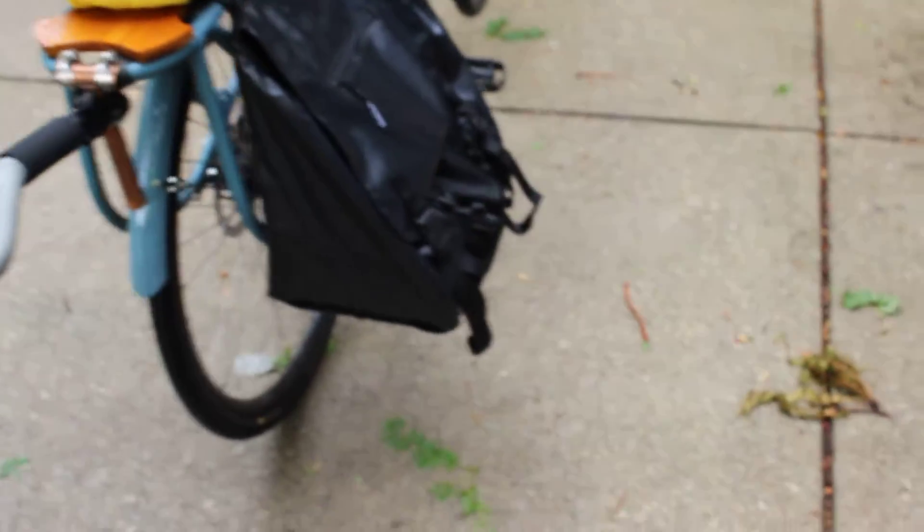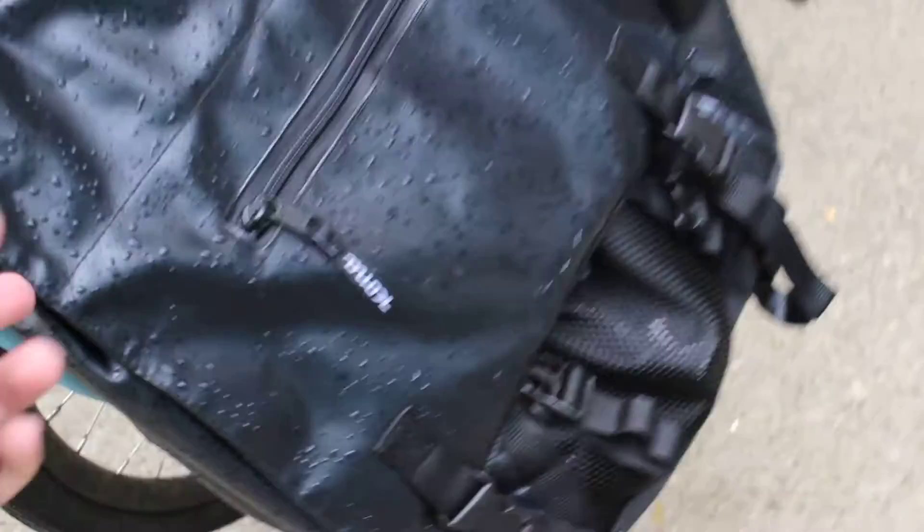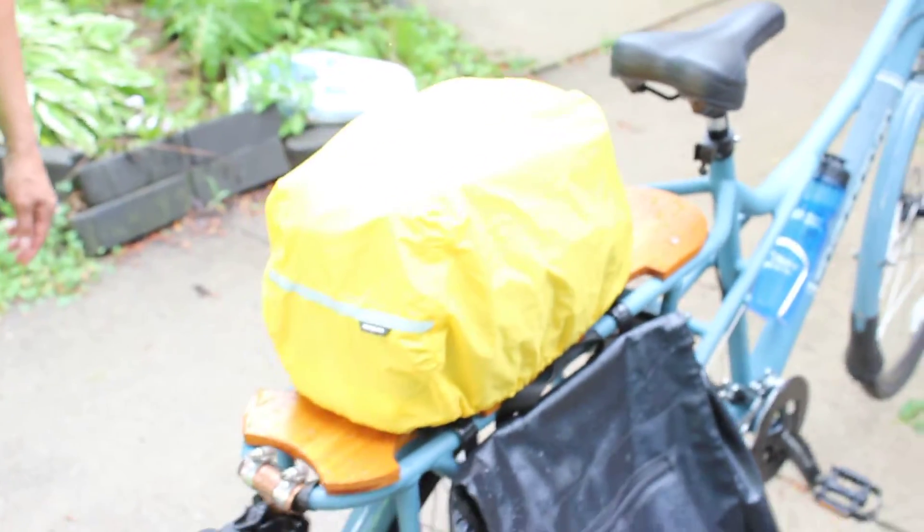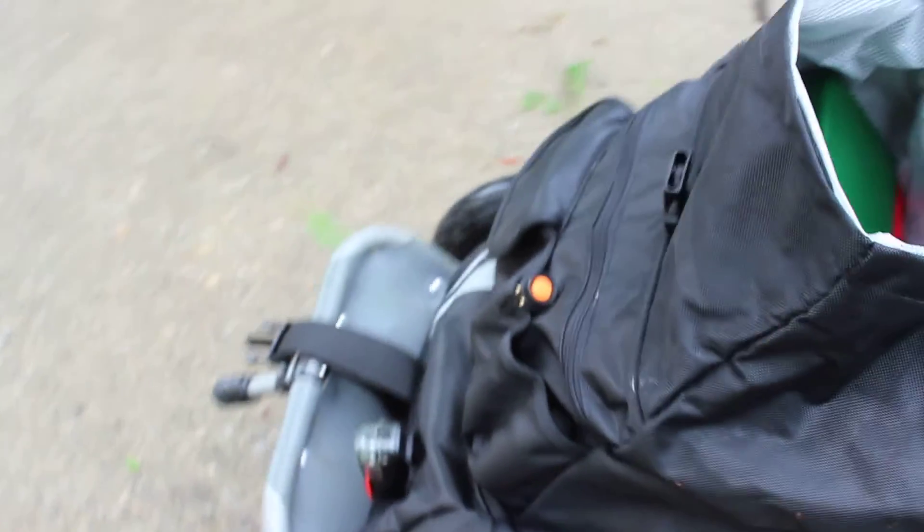I gotta wrap this up because it's gonna start storming again. These bags came with the bike — two of them — pretty cool. It's that truck tarp material. It's dry underneath. It's a little bit of money, but some things are more important in life. I'm wet because we had a torrential downpour thunderstorm, but I waited for the worst part. Alright, thought I'd share — bye!